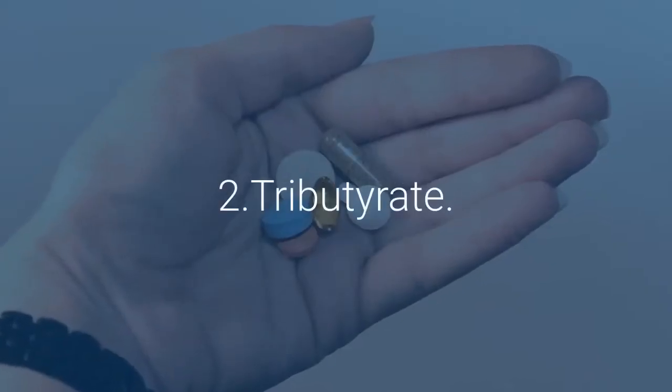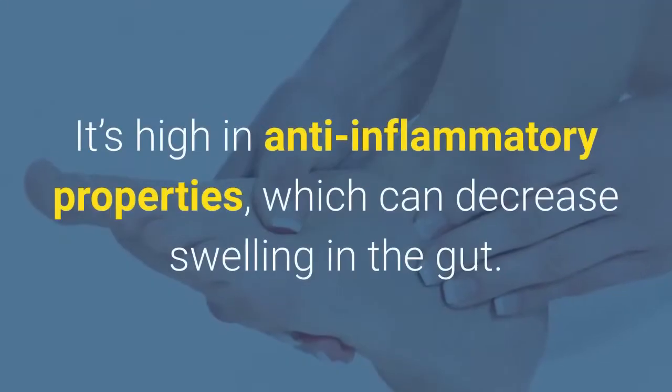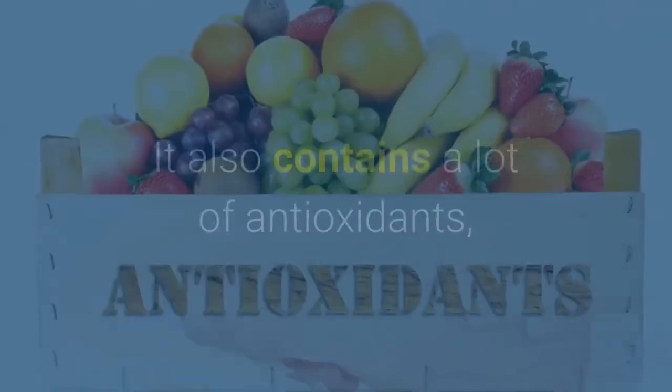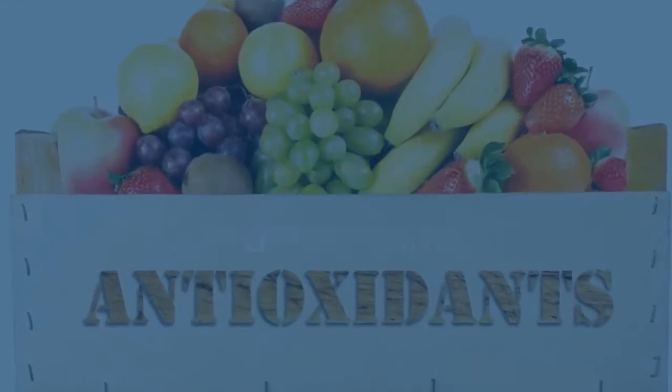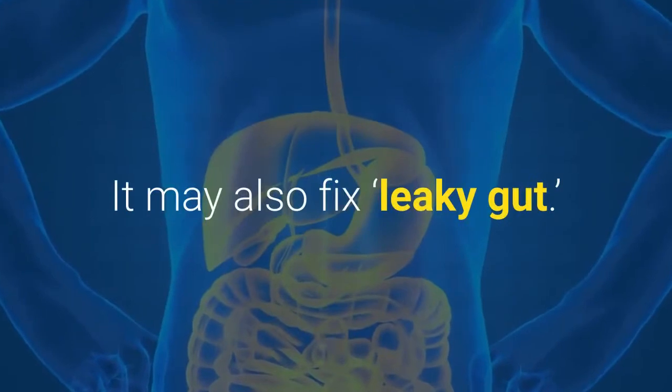Pomegranate is also a potent antioxidant that supports immunity. Number 2: Grape seed extract. The extract from the seed of grapes has medicinal benefits. It's high in anti-inflammatory properties, which can decrease swelling in the gut. It also contains a lot of antioxidants, which can help with healing and increase immunity. It may also fix leaky gut.